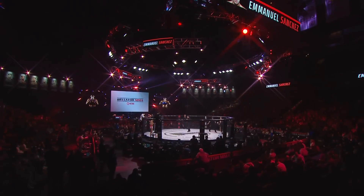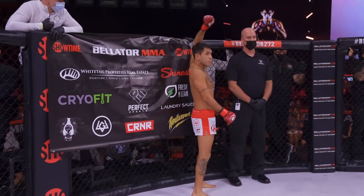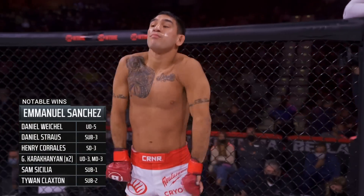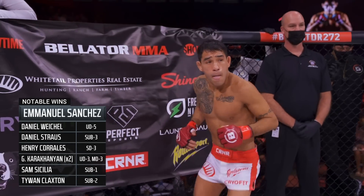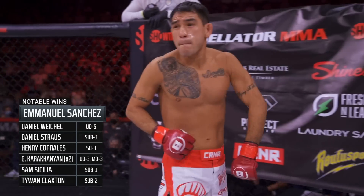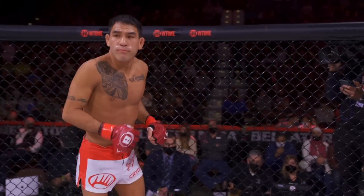From Surrey, British Columbia, Canada, fighting out of Las Vegas, Nevada — Jeremy 'JBC' Kennedy. And across the cage, his adversary out of the red corner, at 5'9", weighing in at 145 and one-quarter pounds, the two-time Bellator title challenger brings 20 professional victories, six defeats, fighting out of Milwaukee, Wisconsin — Emmanuel Sanchez.